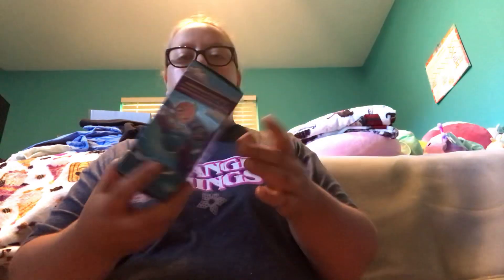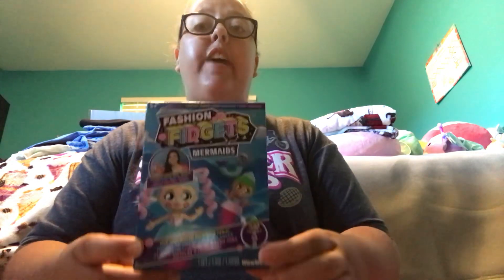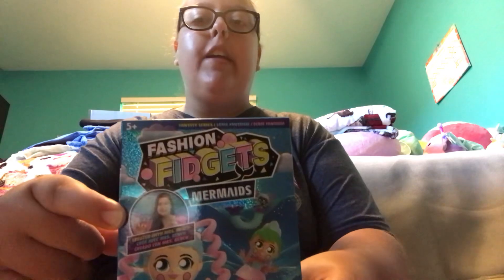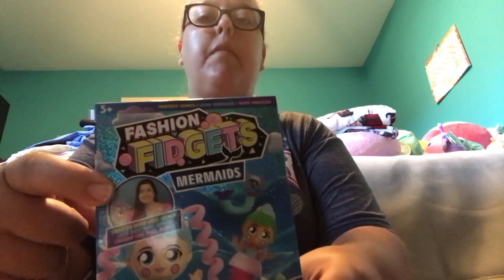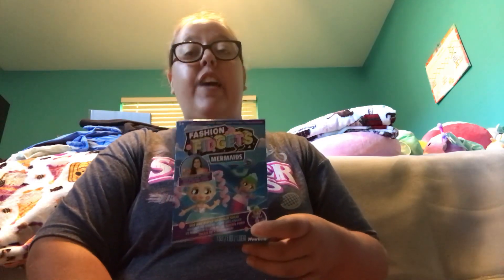Next up is Claire's, and at Claire's I got a bunch of different blind bags. First up is this Fashion Fidgets Mermaids Fidget Fashion Dolls. The creator of this Fidget Fashion Dolls is Mrs. Bench — you can see her picture right up here. She created Fidget Fashion Dolls and also she started the Fidget Toy Trend.